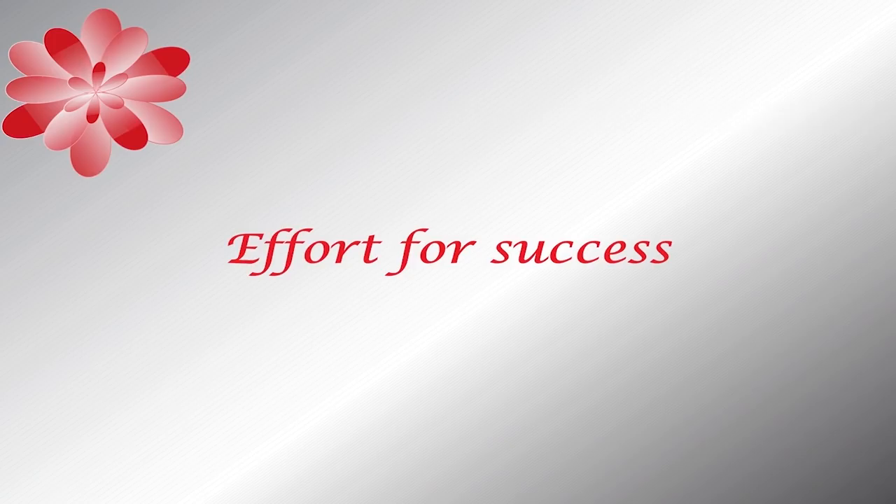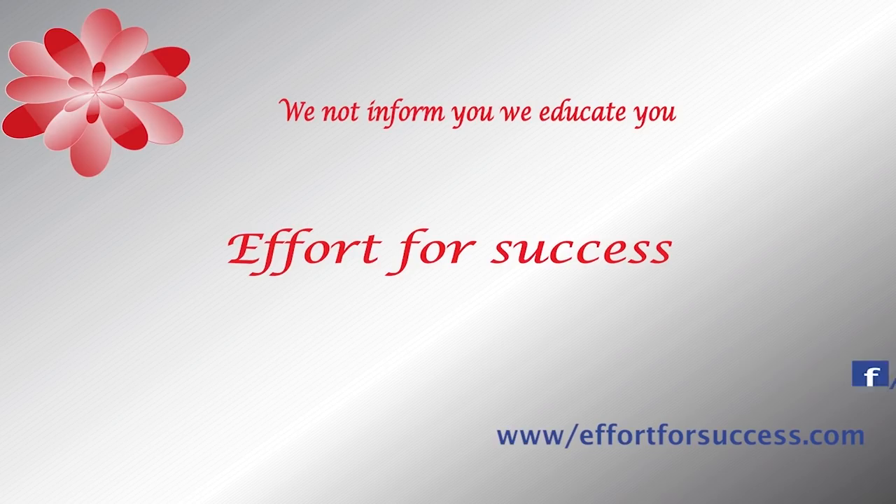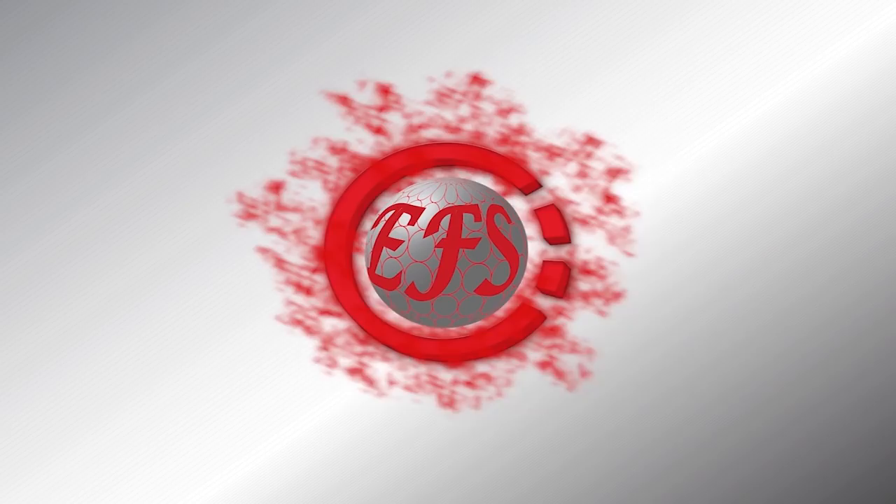I am your teacher Mubi Nabari and you can see Efforts for Success. For this video, you can see our website and follow us on Facebook. We are going to start CorelDRAW 2017.